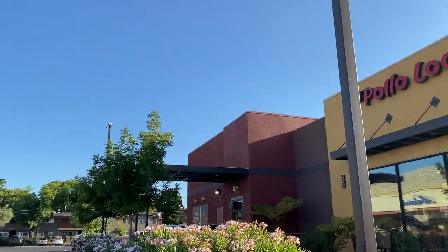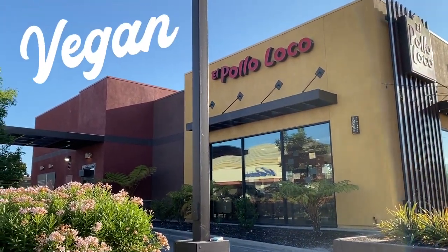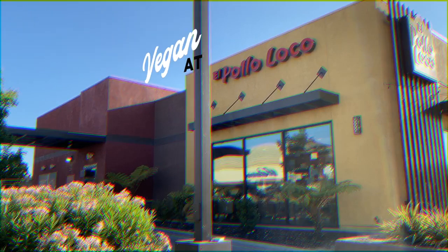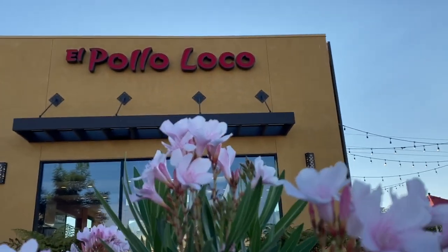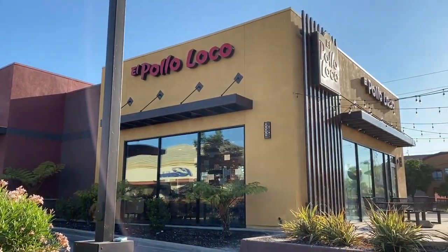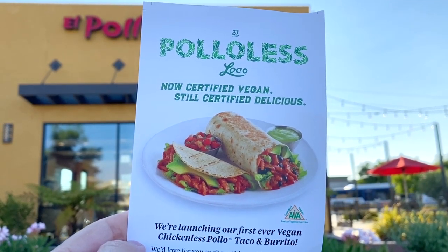Hello friends, Michelle here — welcome back to World of Vegan! Today we are continuing our series on how to find vegan options at popular fast food restaurants, and today we are going to El Pollo Loco. There are more than 500 El Pollo Loco locations across the US, so it's a pretty big chain. They just launched the El Pollo Less Loco burritos and tacos — vegan chicken tacos and vegan chicken burritos — really exciting! We're going to check that out and see what else we can order. Join me!